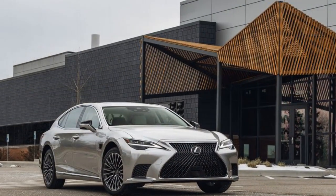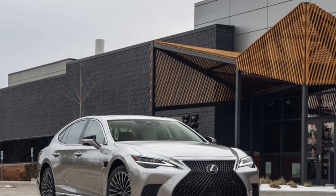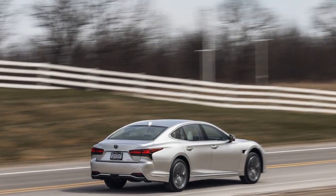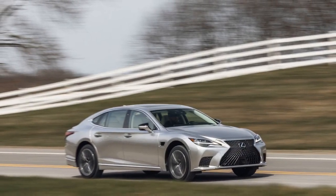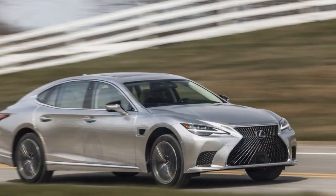The LS feels decidedly old school in execution. Every input is muted and dead simple to modulate without a hint of passenger head bobs. Even the threshold between friction and regenerative braking is super smooth. The steering is over-boosted to hell and back, and we're pretty sure we could crisscross the country with little beyond a pinky finger's worth of effort.